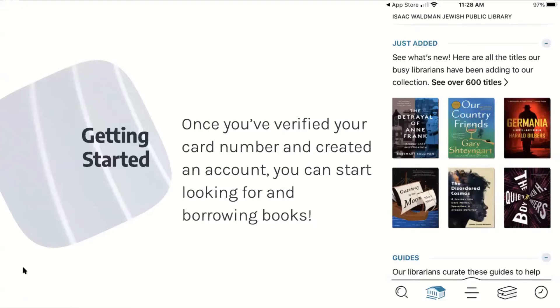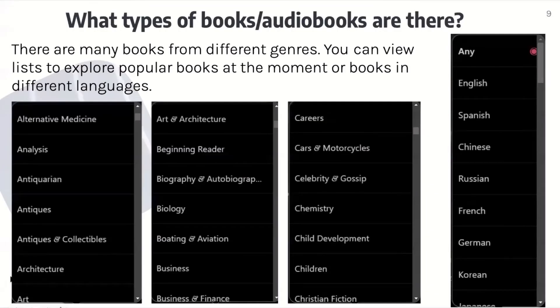Once you've verified your card number and created an account, you can start looking and borrowing books. This is what it's going to look like when you're able to start looking for books — you can see what's just been added, and there are over 600 titles. There are many books from different genres. You can view lists to explore popular books at the moment or books in different languages, and here are all the genres and languages you can choose from.